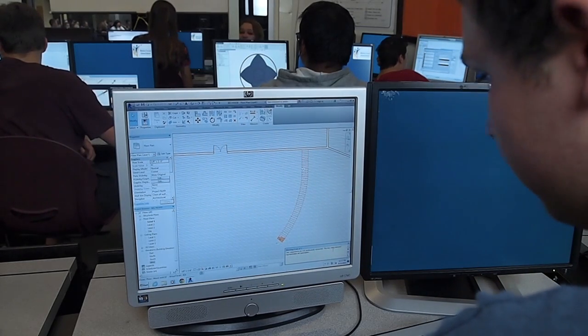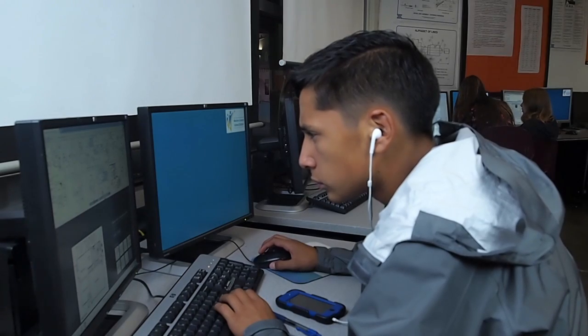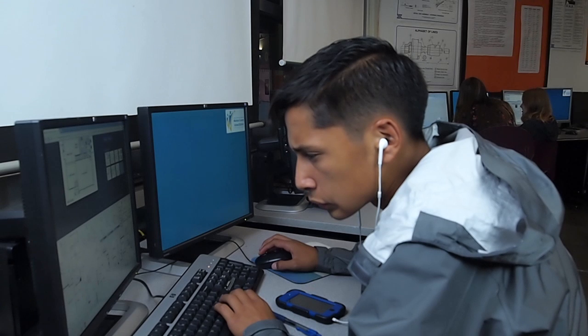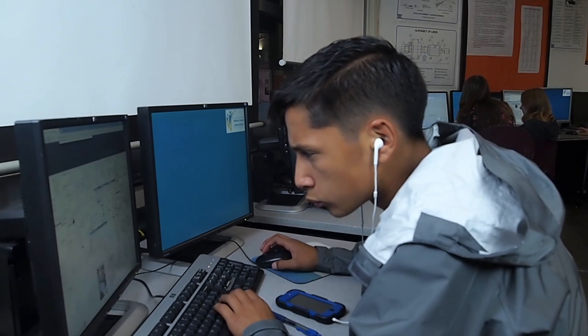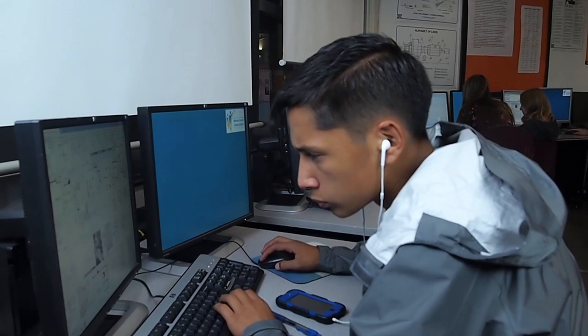SolidWorks is a neat, fun program that does an awful lot more than just draw. Also, the architectural students do a program called Revit, which is a BIM — Building Information Management — program. It's a 3D driven program. So they learn drafting, obviously, and then they learn how the computers take those skills and how to turn those into computer files.